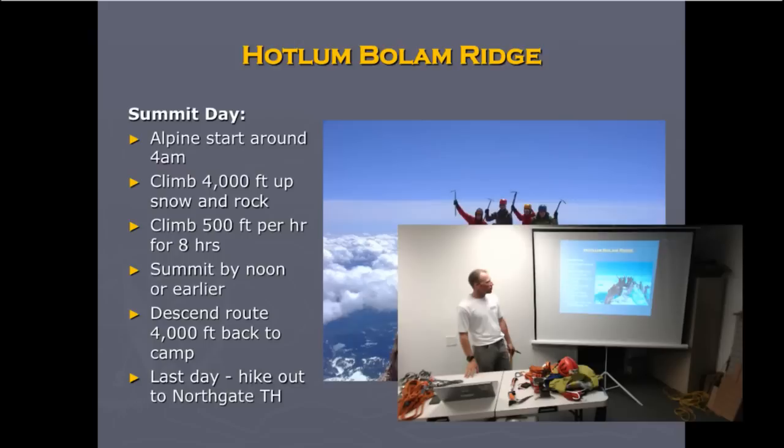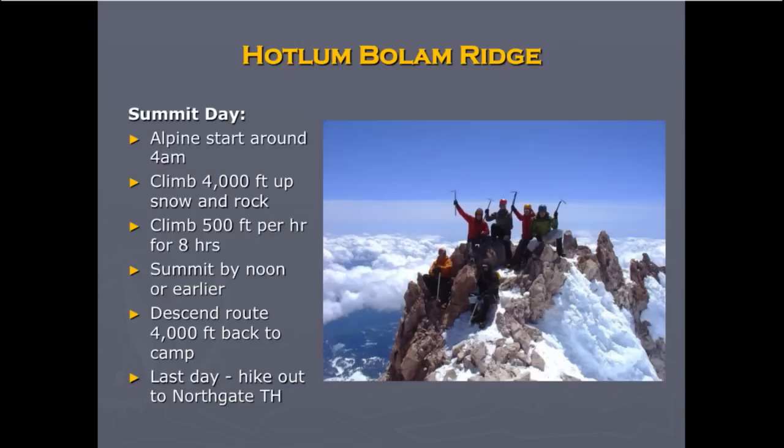For this route, like many others, you need an alpine start because you're going to climb 4,000 feet at around 500 feet per hour with steep, possibly icy snow. You need to be on top before noon and back to camp for a late lunch. That's why it takes three days: one day up to high camp, the next day — weather permitting — attempt the summit and come back to high camp, and the last day hike out to the trailhead.